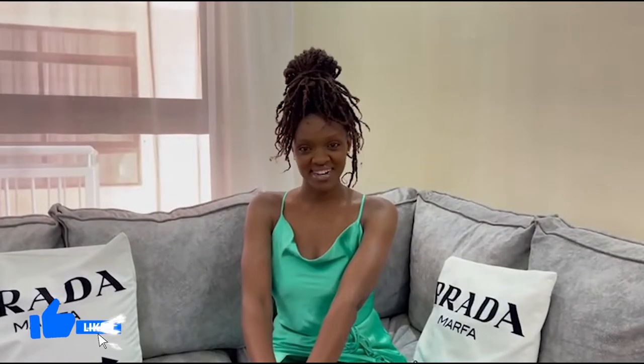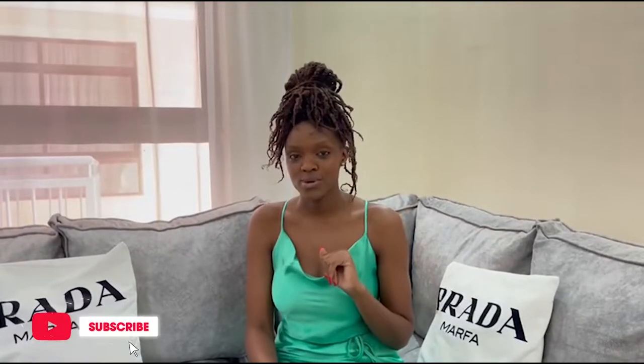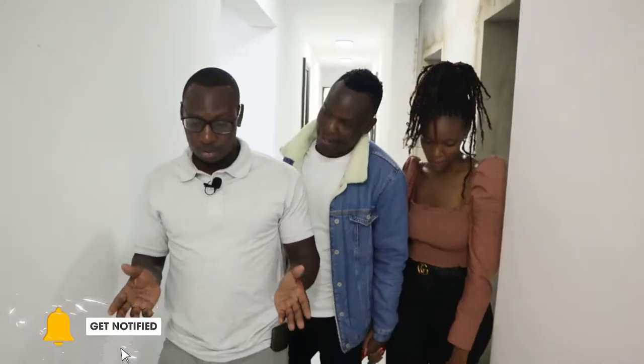Hi guys, welcome back to Kabata TV. I know it's been a minute and I have a lot of explanation to do. Anyway, before that, this is part of what I have been doing, so enjoy. We have one bedroom, two bedroom, and three bedroom apartments.